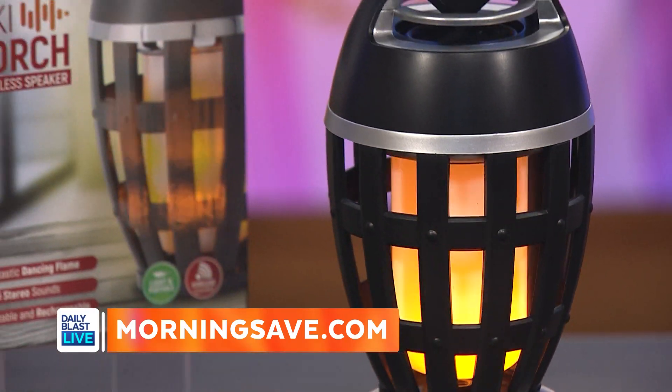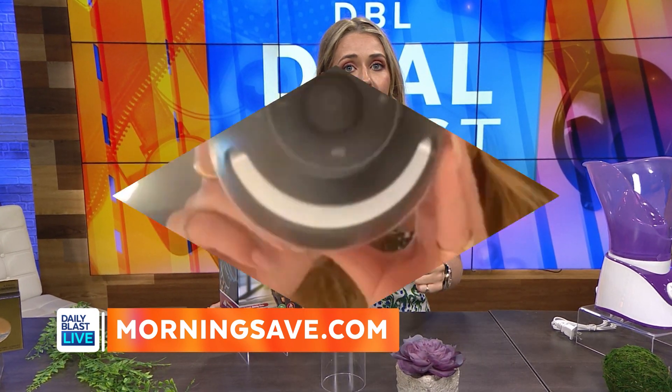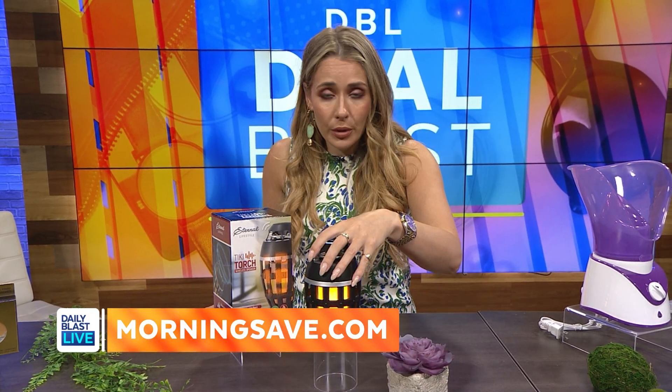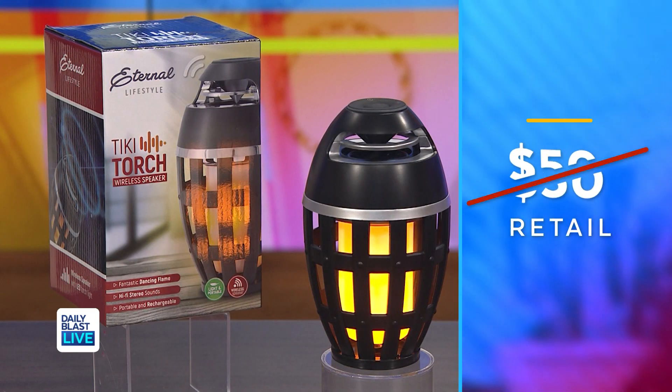It's the Eternal Life Tiki Flame Wireless Speaker. Whether you're at family picnics, camping trips, or pool parties, this rechargeable speaker plays your favorite songs while the lamp flickers like a real torch.